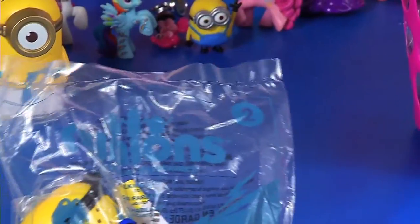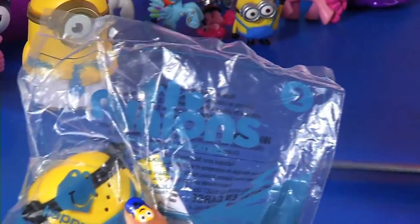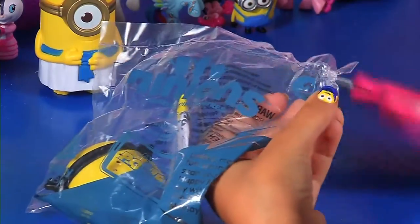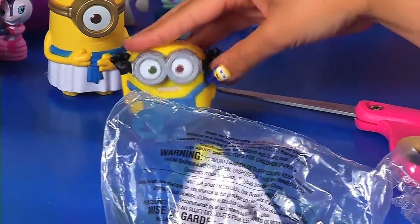Bye Stuart! So let's get this Minion blind bag. These scissors are not working. Let's try. Okay, now I got it. So inside we have Mr. Bob!